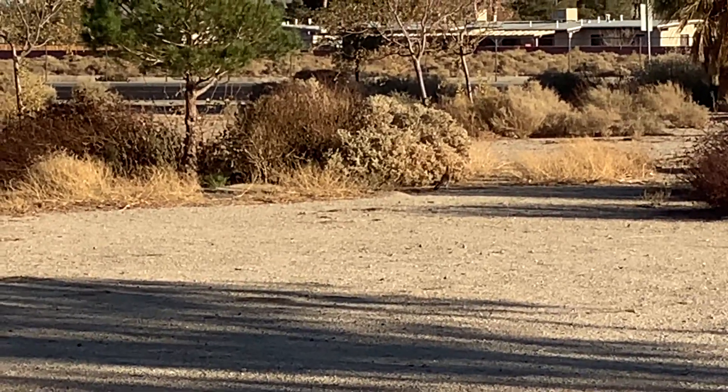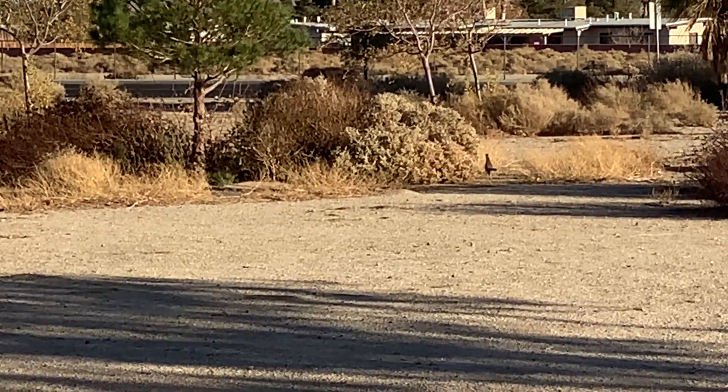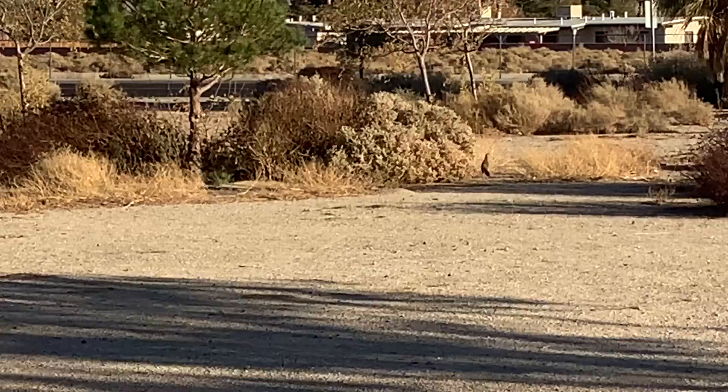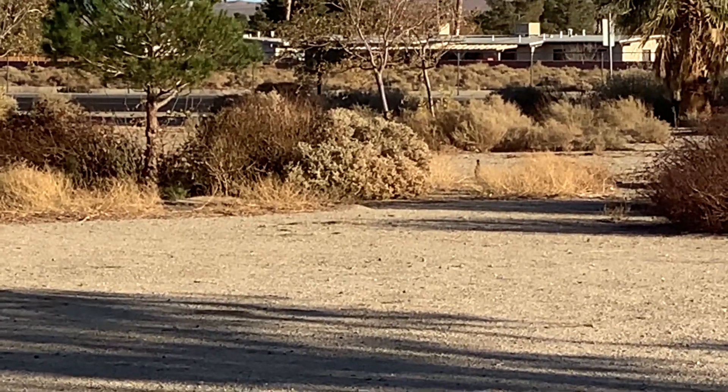There he goes! I believe they live in the shrubs, like at the base of shrubs. I don't think they can fly — maybe short distances? I'll have to Google that one.